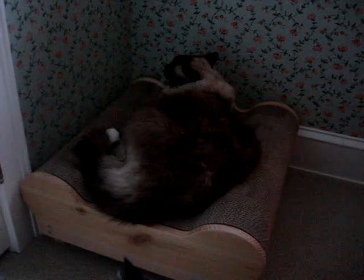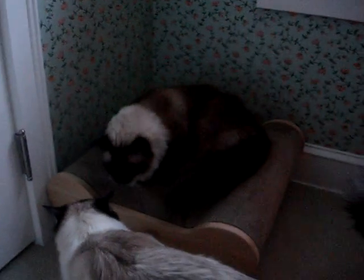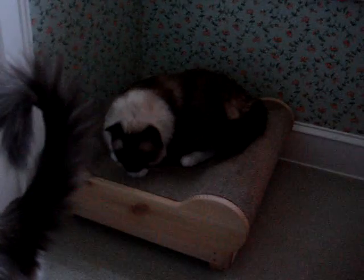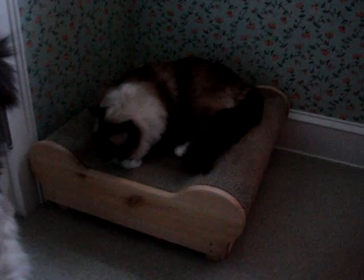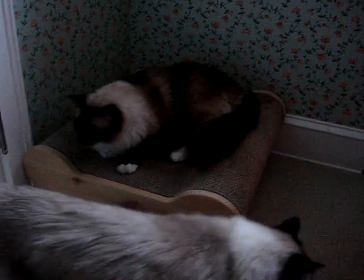We are going to be doing a product review on this on floppycats.com, and the description of this video will have a link to all of the products that we review, as well as this one when it's live on the site. There's also a link to Camus's webpage so you can learn more about him, and there will be a link to brawnycat.com where you can purchase this bed if you're interested. Thanks for watching.